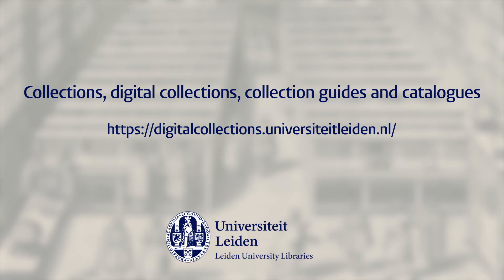Collections, digital collections, collection guides, and catalogues.